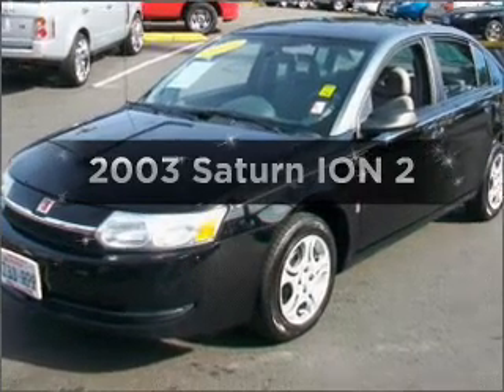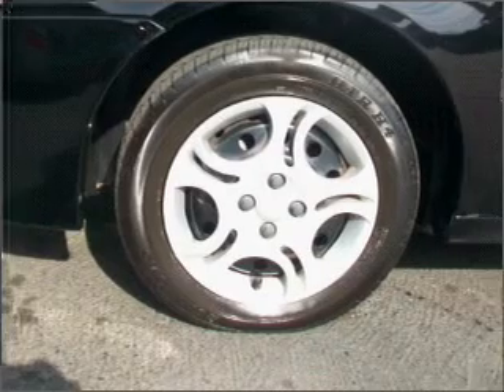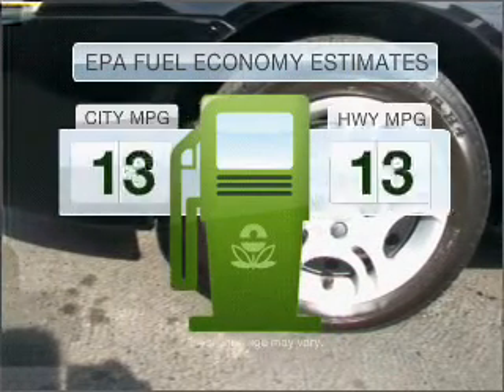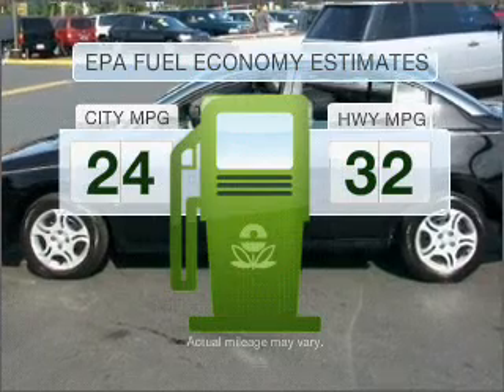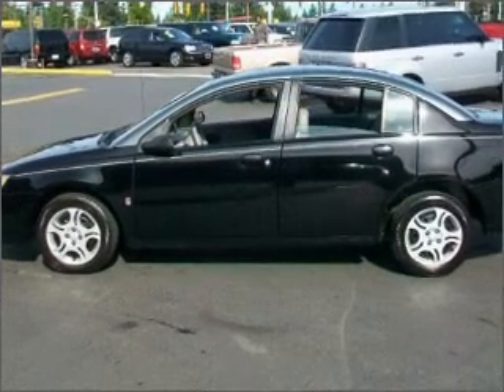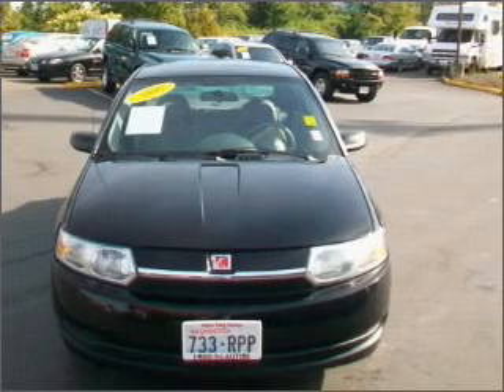Check out this 2003 Saturn Ion. Travel the roads in style and comfort in this great vehicle. Save your money and make less trips to the gas station to fill your gas tank when driving this fuel-efficient vehicle, with an efficient four-cylinder engine connected to a smooth-shifting five-speed automatic transmission.